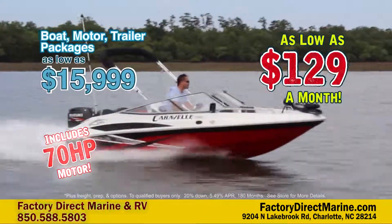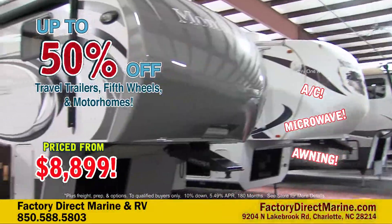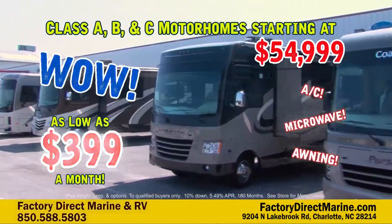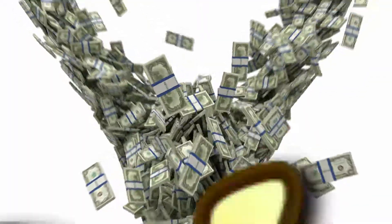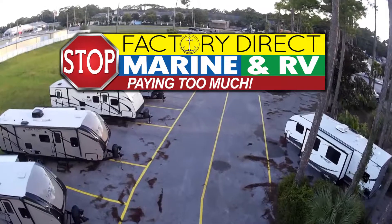Save up to 50% on power riders, fishing boats, and pontoons, travel trailers, fifth wheels, and toy haulers, class A, B, and C motorhomes. Top dollar for your trade and on-the-spot financing. It's Factory Direct Green's biggest sale of the year.